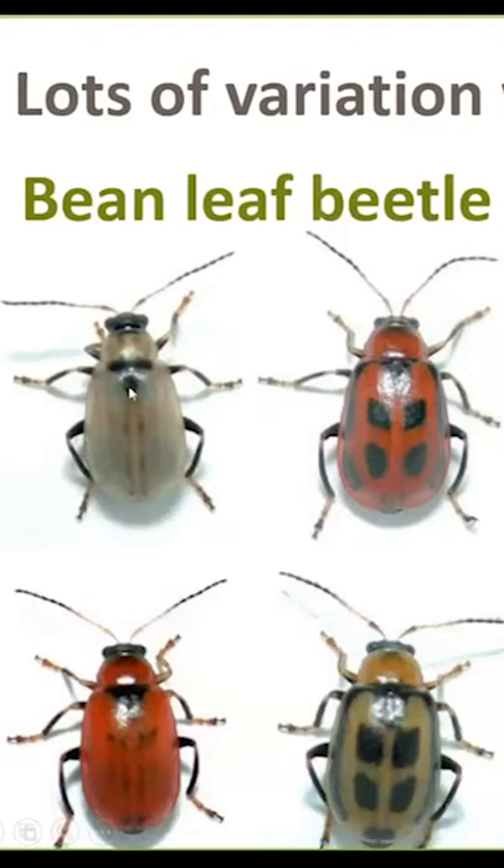I always look for the black triangle right behind the neck, and that's going to be the most consistent external feature. So there's a lot of variation there.